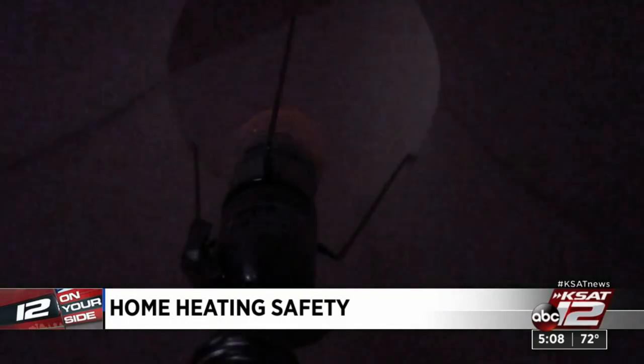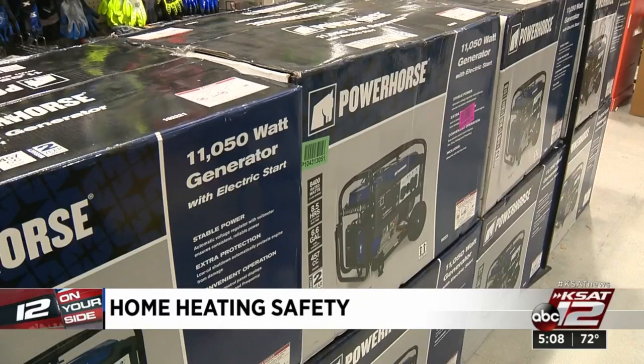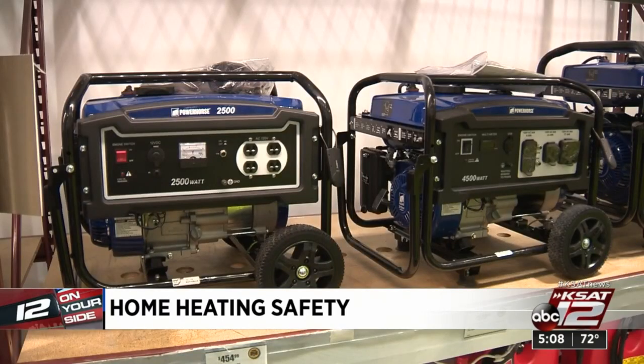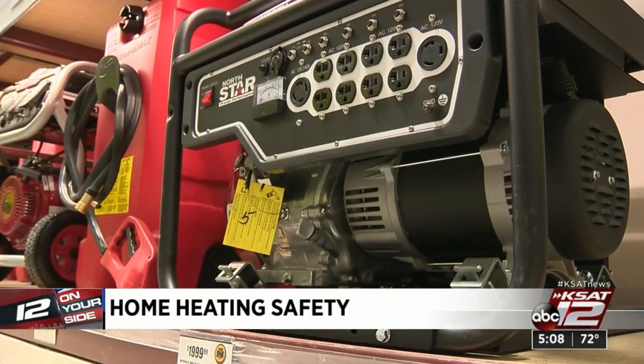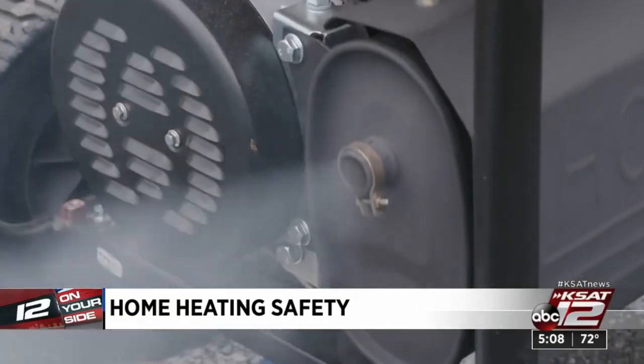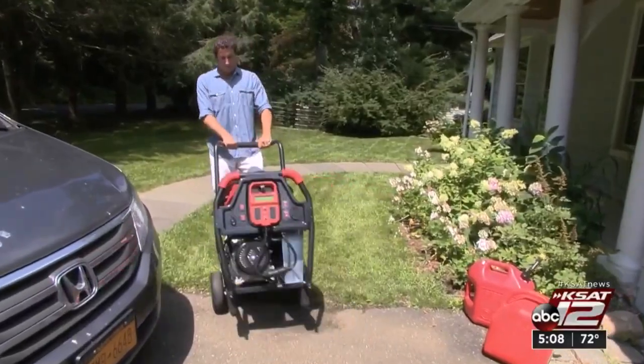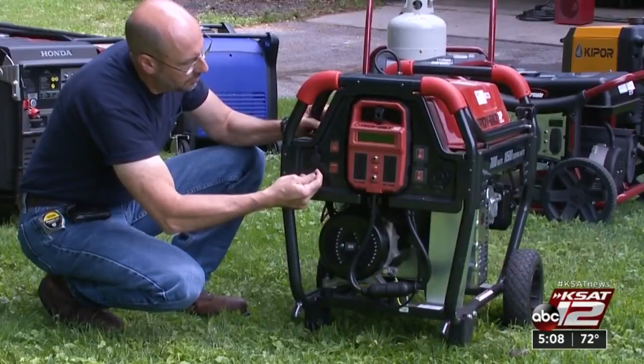If your power should go out for a while, a portable generator can keep the lights, fridge, and other essentials running. But these are not meant to be in an enclosed space or inside at all. They run on gasoline and emit carbon monoxide fumes, so they should be at least 20 feet from the house. Some models have an emergency carbon monoxide shutoff.